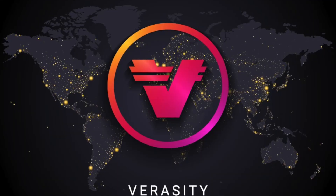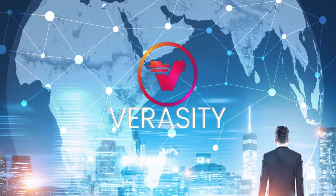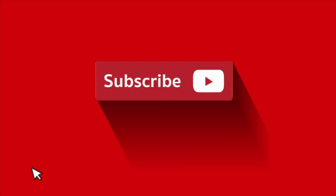Is now the time to be FOMOing into VRA? Let's find out. What's up guys, it's your boy Lex Money Crypto and in today's video we're jumping back into VRA. Make sure you smash that like button and subscribe — now let's get into it.